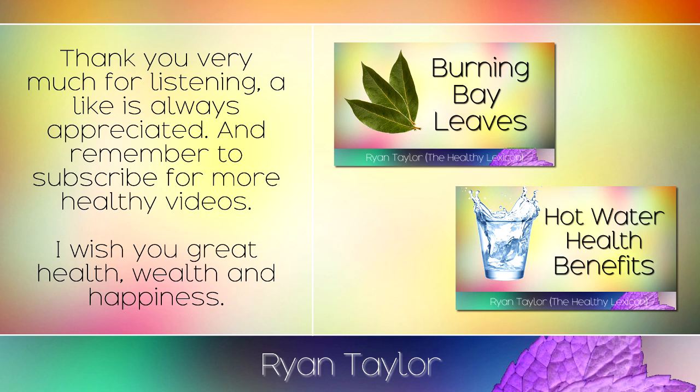Thank you very much for listening. A like is always appreciated, and remember to subscribe for more healthy videos. I wish you great health, wealth and happiness.